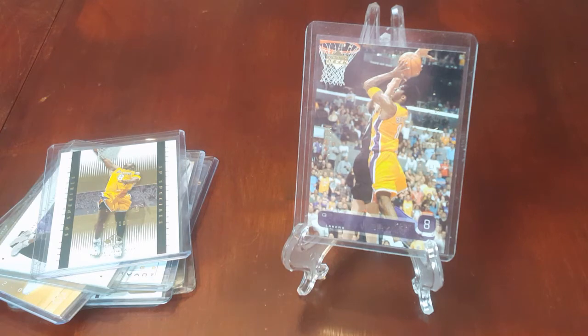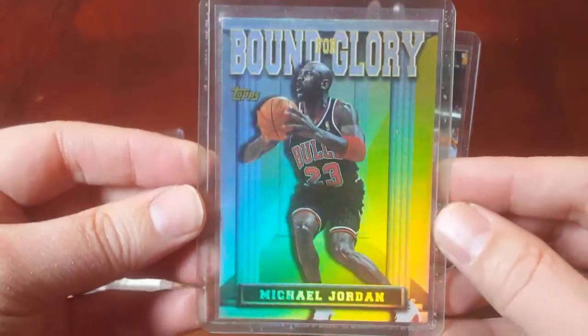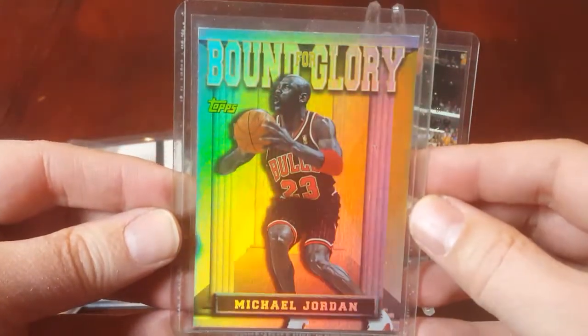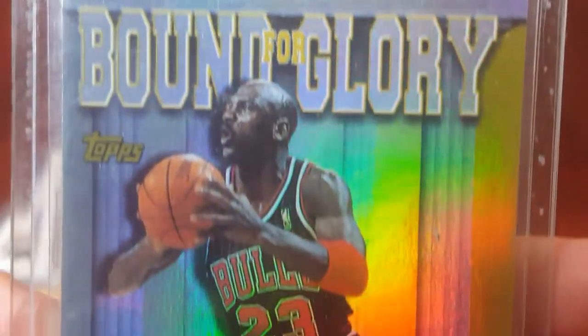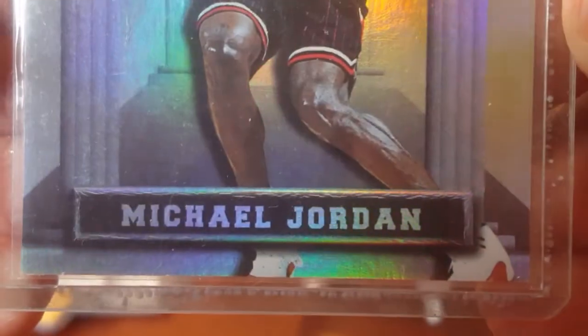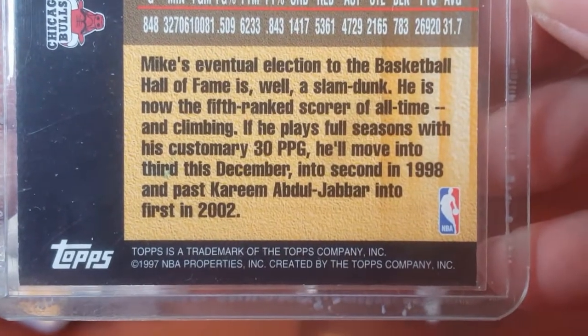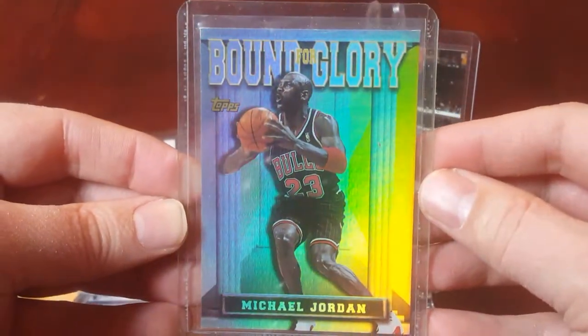Now let's go to Michael Jordan. First I have a 1997-1998 Topps Bound for Glory. This was a special insert in the factory set, which I have the box from. It includes five randomly assorted insert cards and this was one of the five I got. Lots of shine. I almost traded this away a year ago without realizing what it was worth — had to cancel out of the trade. I'm asking $150 for this one.